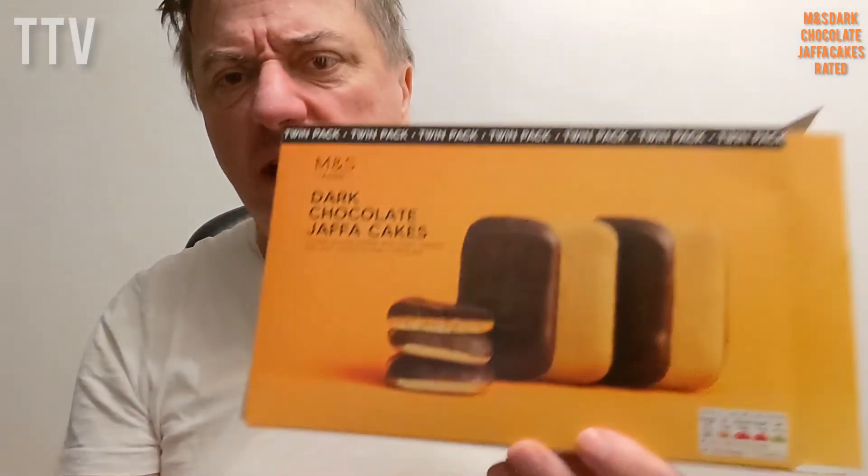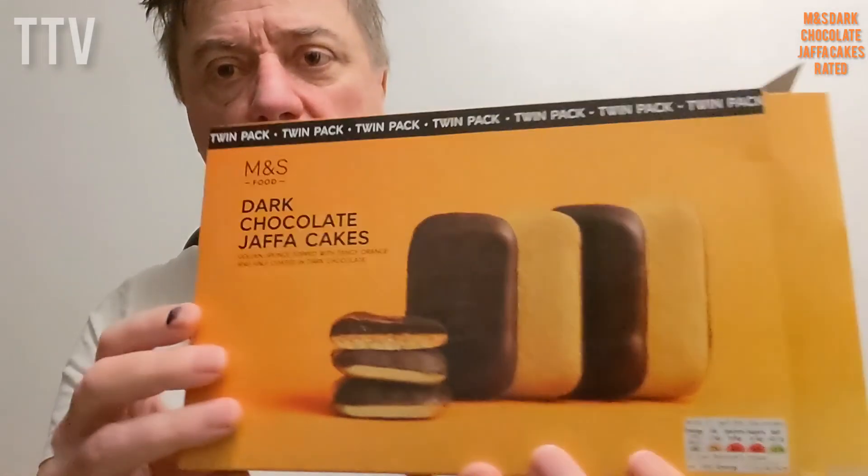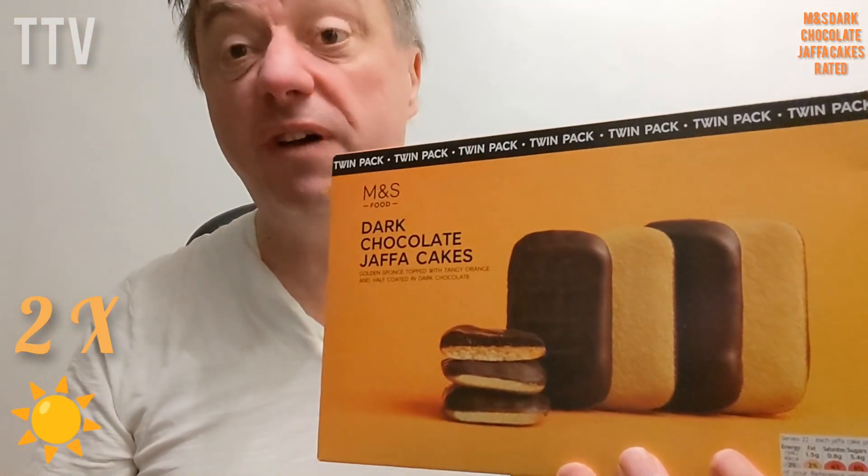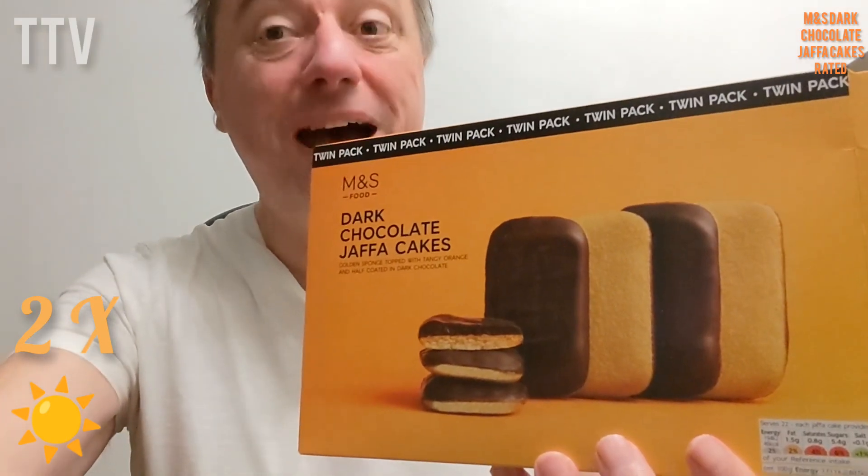They taste cheap. So, M&S dark chocolate Jaffa Cakes — I'm going to give them two stars out of five. Till next time. Bye!